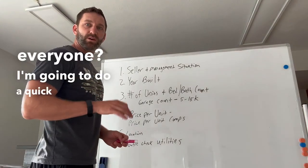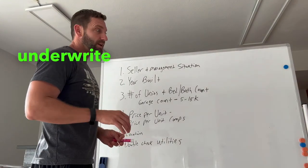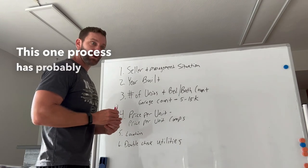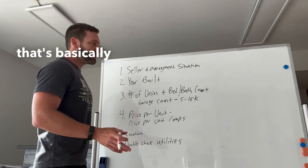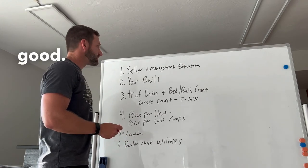What's up everyone? I'm going to do a quick one minute video on how I underwrite apartments. This one process has probably made me a couple million dollars in the last couple years investing in multifamily. That's basically all I do anymore for a gig and it's good.